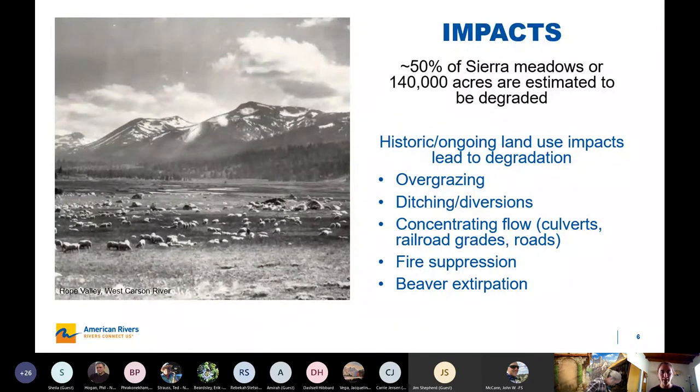This degradation really started around the turn of the century with historic land uses. Some of the primary ones were overgrazing — I have a picture of Hope Valley Meadow in the Upper West Carson, which was a stopover on the Mormon Immigrant Trail and saw hundreds and hundreds of sheep, resulting in loss of vegetation and soil compaction with legacy impacts. There was also ditching often to intentionally dry out meadows for grazing, as well as diversions, culverts, road construction, and railroad grades. Fire suppression has led to encroachment in many meadows affecting hydrology, and then also beaver extirpation — beaver can basically maintain meadow conditions, and I think beaver extirpation was probably a larger impact in Sierra meadows than people realize.